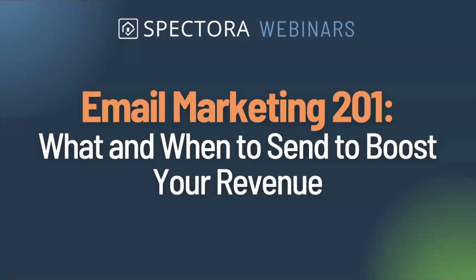Thank you so much, Olivia. Hey everybody, super excited to do this webinar with you today. This is a follow-up to our Email Marketing 101 webinar, where we spent a lot of time talking about the development of content, how to write and structure emails, and all that good stuff. But today, I want to talk about what and when to send to boost your revenue — a super powerful tool in email marketing for home inspectors.